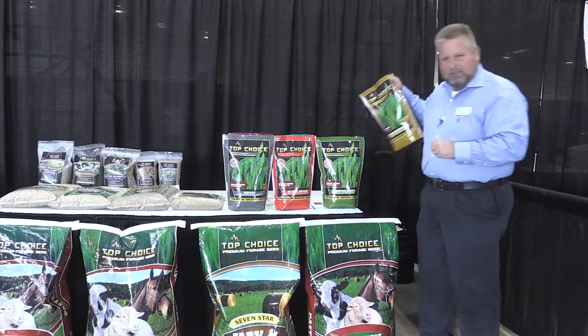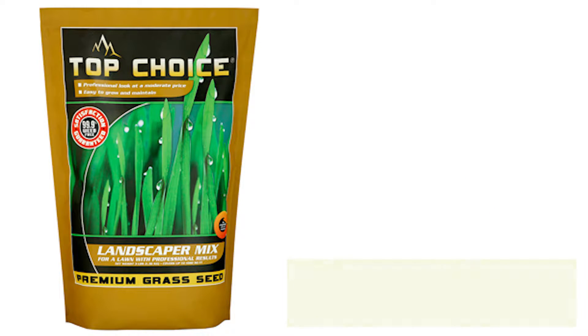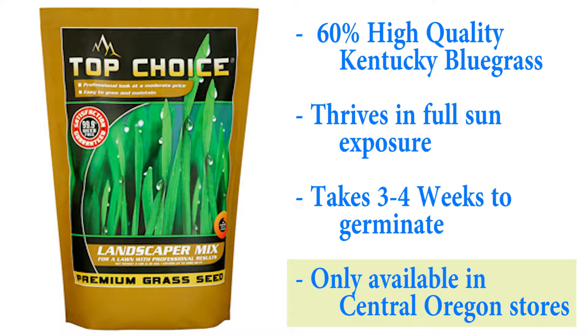Next we have our landscaper mix, which is sold only in central Oregon stores. It's formulated with a high percentage of Kentucky bluegrass, which thrives really well in central Oregon. If someone comes into a central Oregon store looking for something for full sun, this is an excellent choice. The Kentucky bluegrass takes three to four weeks to germinate and come up — the results will come, but it takes time. Keep it watered and they'll get a beautiful lawn.